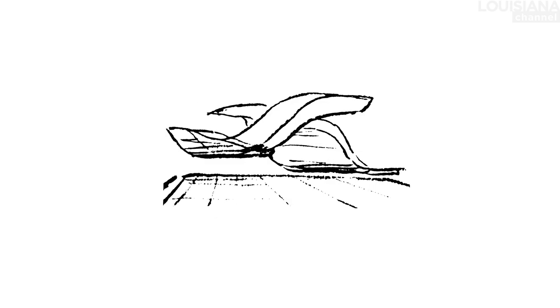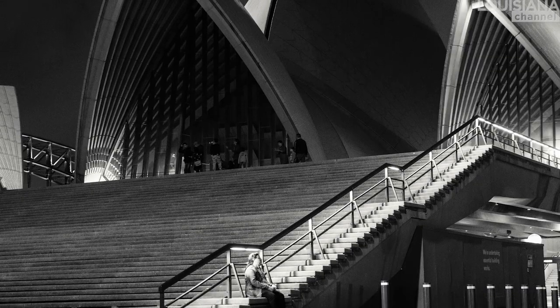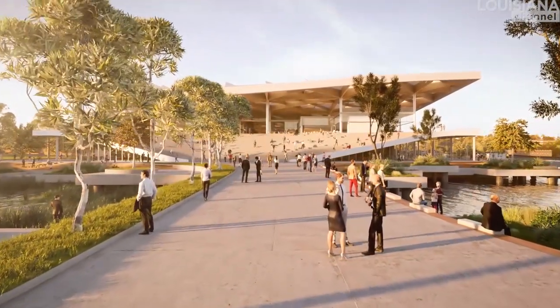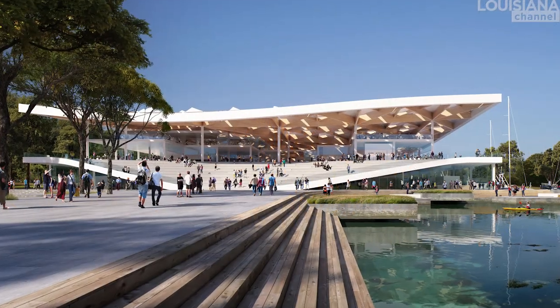Jørn Utzon's way of thinking about architecture has always been inspiring for me — how he thought about a ground plane that moves up with staircases, and on top of that the cloud or roofscape comes. The Opera is the first really strong example of that. The big staircases are not only a way to move from one point to another; they're also an installation where you can sit and watch what is happening around you. We wanted this feature in our building as well, so instead of a single staircase we made the whole landscape come down in a grand staircase that can be used for events and for people to overlook what is happening. There is a clear reference to the Opera building.